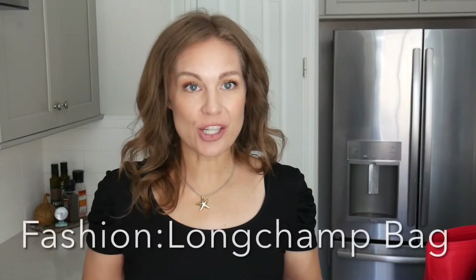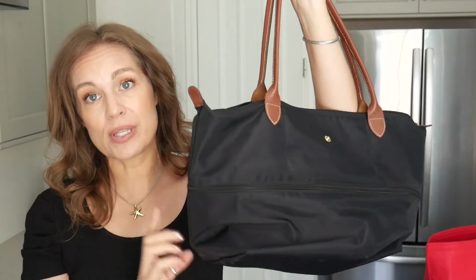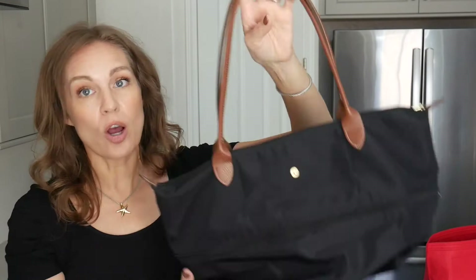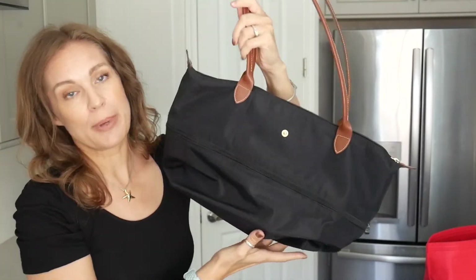Next up in the fashion department, my most tried-and-true bag. It's especially relevant right now because it's summertime and we're all traveling a bit more, but also because Nordstrom's Anniversary Sale is coming up — that's where I purchased this a few seasons ago. This is called the Le Pliage bag by Longchamp.